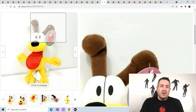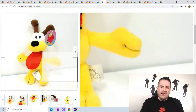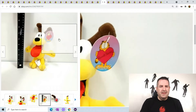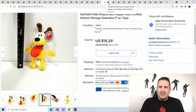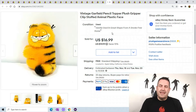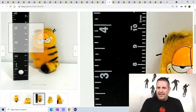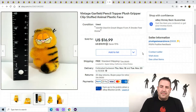I talked about Garfield selling super fast — I listed this one last week and he sold already. He's got a funny red tongue, super small, only about 8-9 inches. Garfield and Odie are selling very fast, so make sure you get them listed. This one is going out of the country — they paid close to $40 for it. It cost me $10.59 to ship, so I made almost $30 on this tiny little guy. He's not even four inches tall — just a pencil topper.